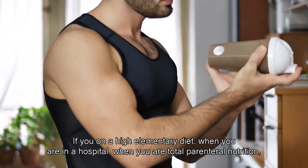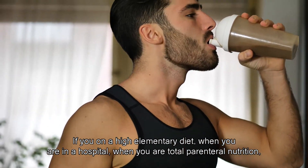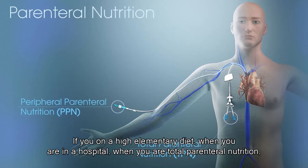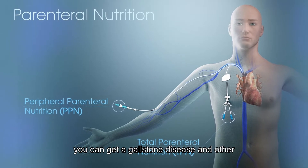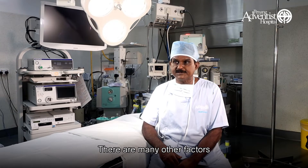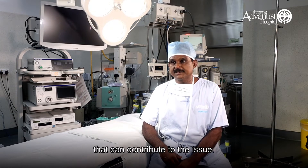If you are on a very limited elementary diet in a hospital — when you are on total parenteral nutrition — you can get gallbladder disease. Other liver diseases such as liver cirrhosis are also among the many other factors for getting gallbladder disease.